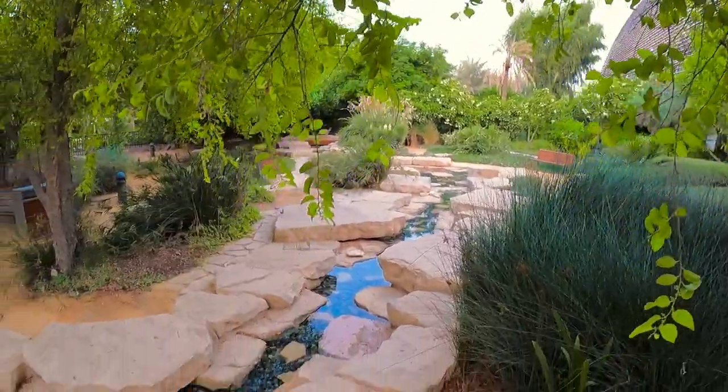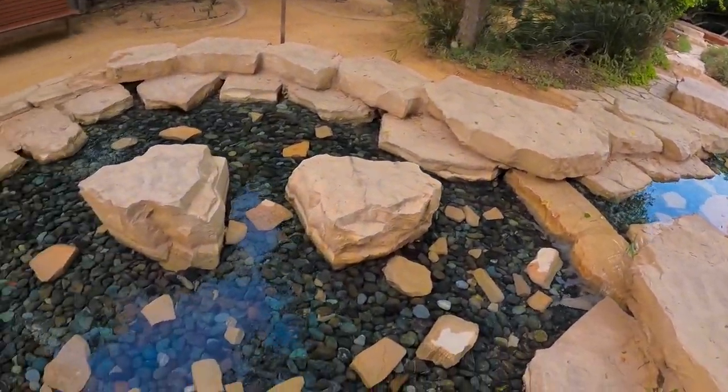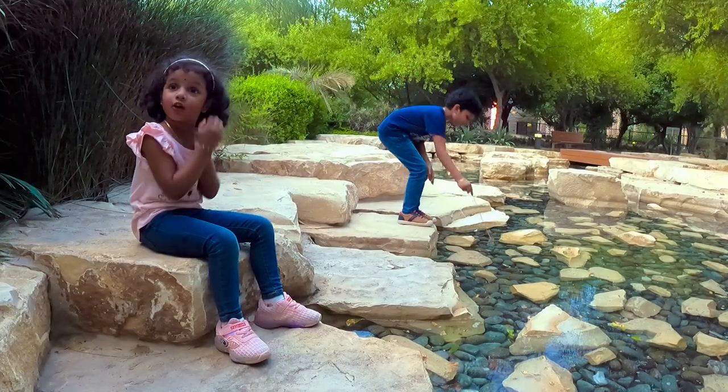Here are several natural-looking pools that draw water from small rivers. Wow, so cool!